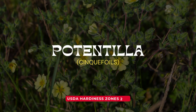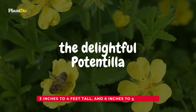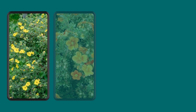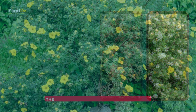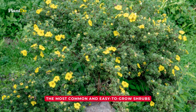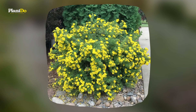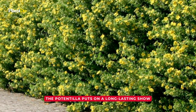Number 3: Potentilla. Third on our list is the delightful potentilla. Known for its cheerful blooms in hues of yellow, orange, red, or white, the potentilla is one of the most common and easy-to-grow shrubs. Whether your garden has sandy, clay, or rocky soil, the potentilla isn't picky. Plus, it's a pro at handling drought conditions.